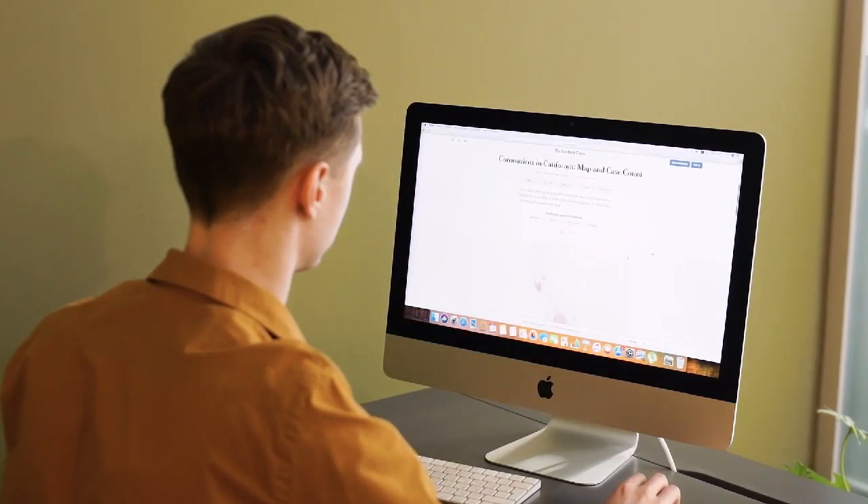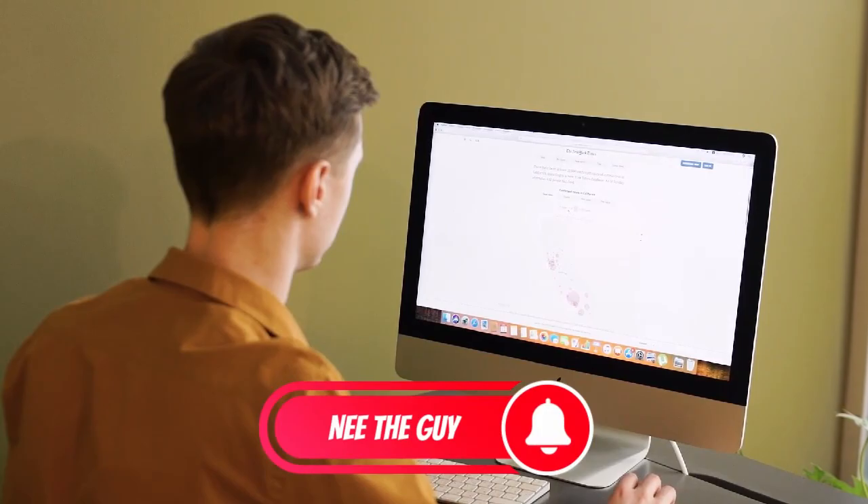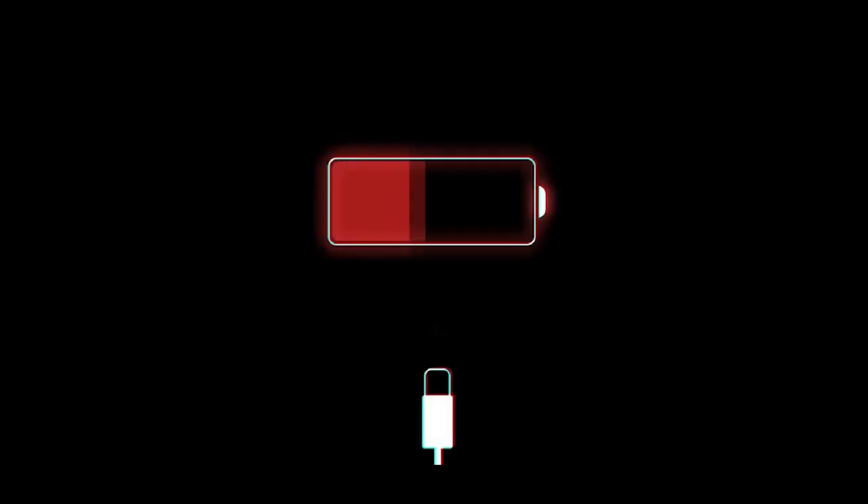Also, do not forget to hit the like and subscribe buttons so this video can reach more people. Without much further saying, let's get into the discussion.